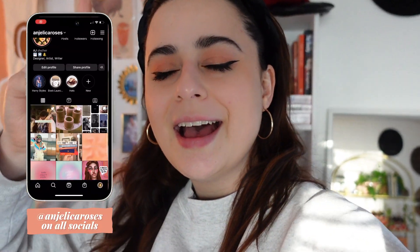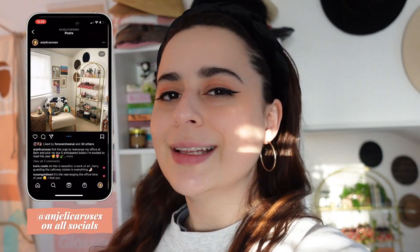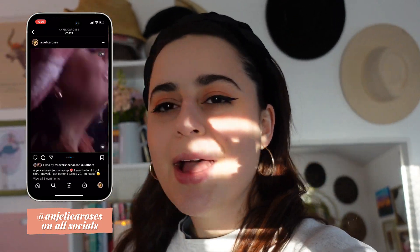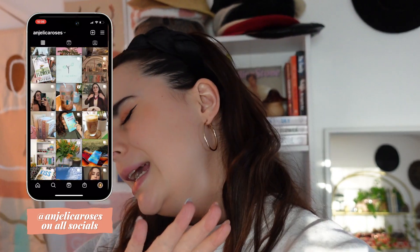Before we get into the rest of the video, welcome back or welcome if you're new here. My name is Angelica. I make a bunch of different videos. I'm really excited — this is a book one because I love making book videos. I try to diversify. I have some planning, some DIY, and a lot of book videos.